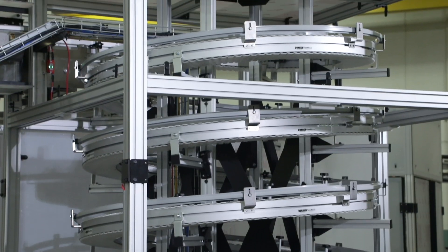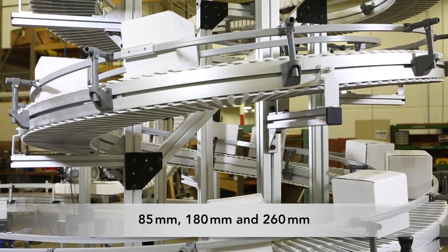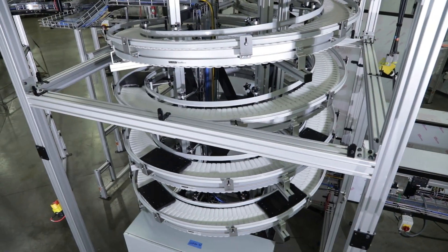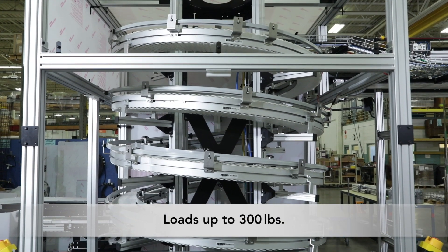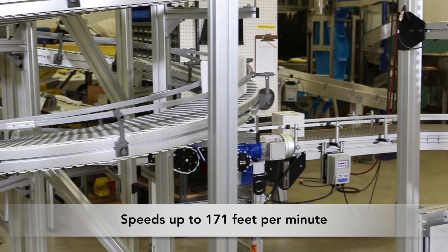Dorner Flexmove Helix Conveyors are available in three standard widths — 85mm, 180mm, and 260mm. Spirals are available with up to four tiers, with incline angles up to 10 degrees. Flexmove Helix Conveyors handle loads up to 300 pounds and travel at speeds up to 171 feet per minute.